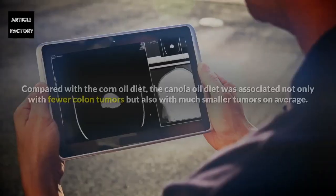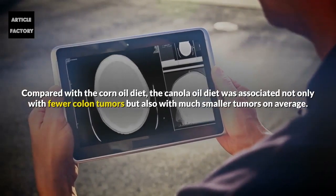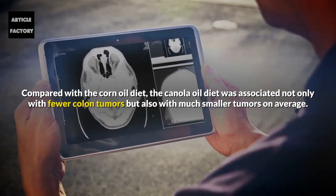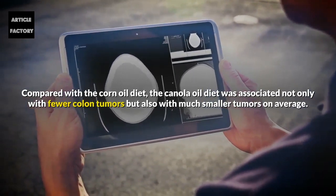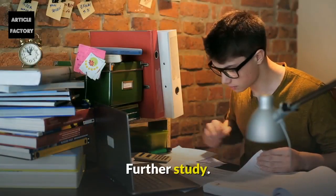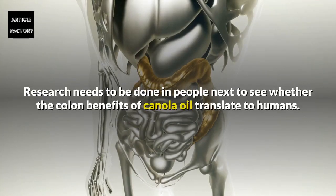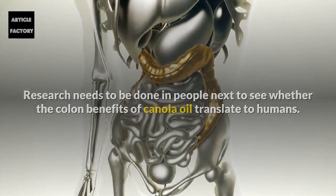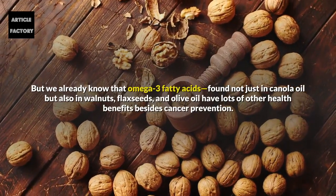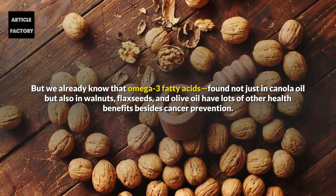Compared with the corn oil diet, the canola oil diet was associated not only with fewer colon tumors but also with much smaller tumors on average. Further study needs to be done in people next to see whether the colon benefits of canola oil translate to humans.